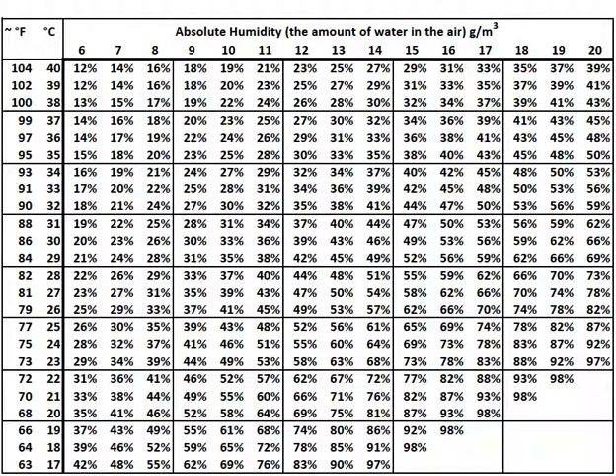Ever have the experience of needing to dry the basement out? It's a nice warm day. The National Weather Service says relative humidity is low. So you open up the basement windows for a few hours, only to come back to find that the humidity has actually risen. The outside air seemed drier than the basement, but evidently it wasn't.